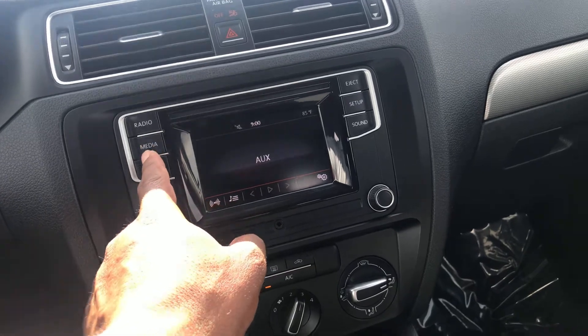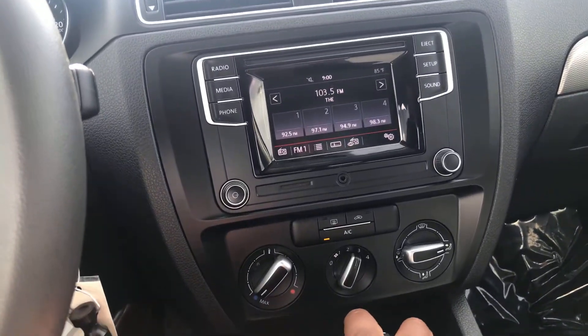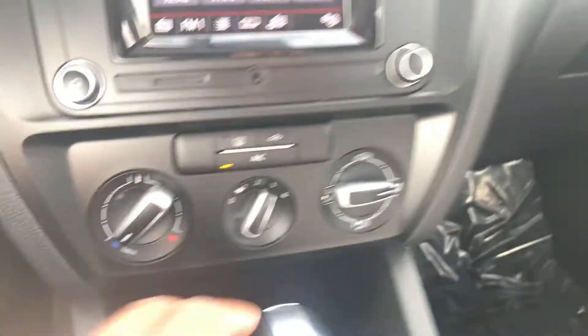We've got auxiliary input, Bluetooth, AM, FM, CD player, air conditioning, USB charging, and all the owner's manuals.